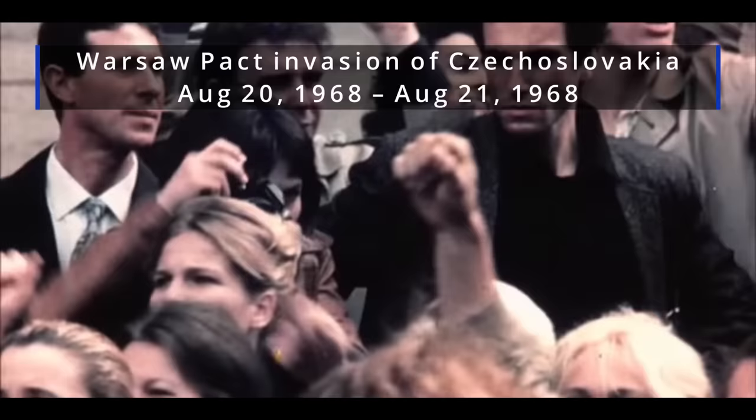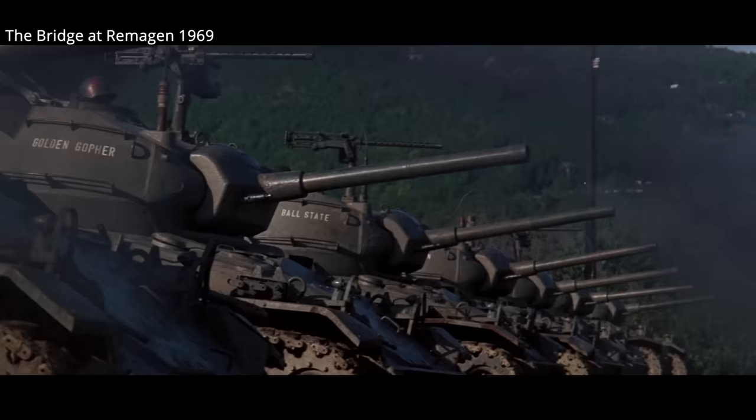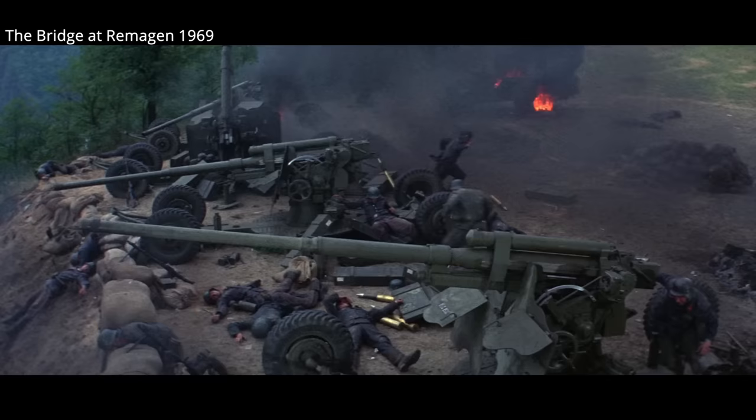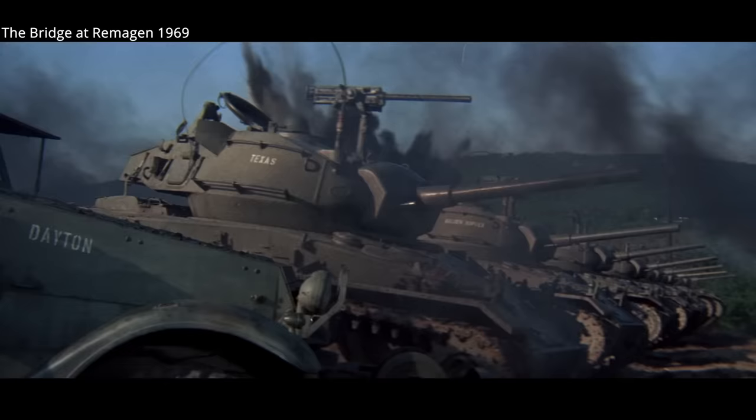The Soviet Union invaded Czechoslovakia in August of 1968, with the movie only two-thirds complete. Eight tanks had to be left behind, and the filming was completed in Hamburg, West Germany. Three different bridges were used in the filming — one in Czechoslovakia, one in Germany, and another in Italy. Amazingly, the Soviet Union occupation force eventually returned most of the military equipment and tanks left behind.